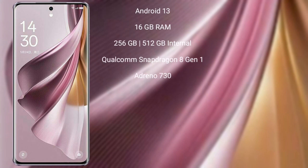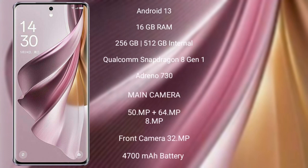Oppo Reno 10 Pro Plus runs on the Android 13 operating system. It comes with 16GB RAM and 256GB or 512GB internal storage, Qualcomm Snapdragon 8 Gen 1 processor, and Adreno 730 GPU.